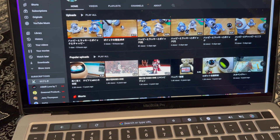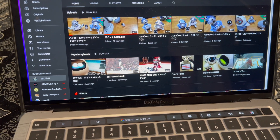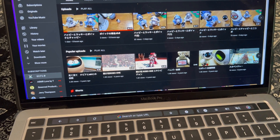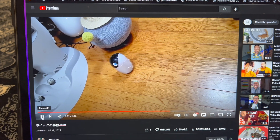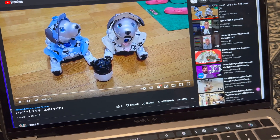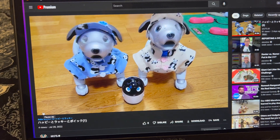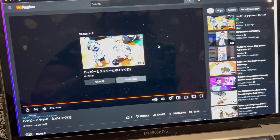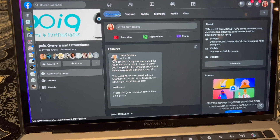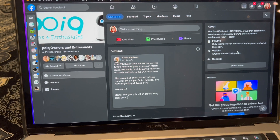I actually think POIK sounds pretty cute. I think the username might be something like Happy Rocky or Happy Lucky — I could be wrong on the pronunciation of the hiragana. I was going to show some very short bits from that channel and I'll provide a link. There's a private group — though it is visible to anyone who wants to find it — so if you want to join the Facebook group, it's POIQ Owners and Enthusiasts. You're definitely welcome to join.